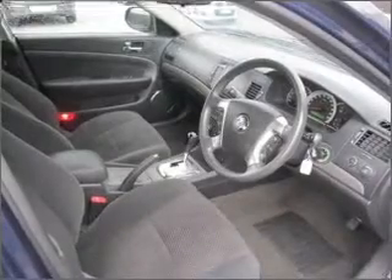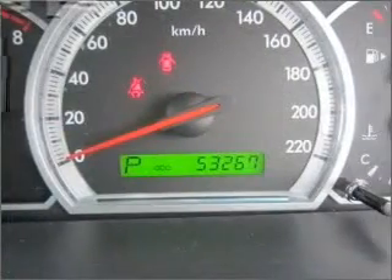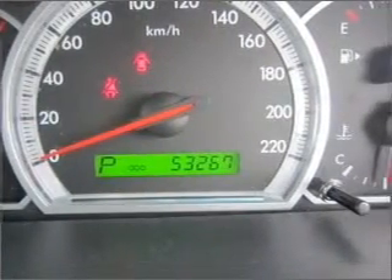Side airbag, stability control, an adjustable tilt steering wheel, power windows, curtain head airbags. Premium wheels lend a distinctive appearance.